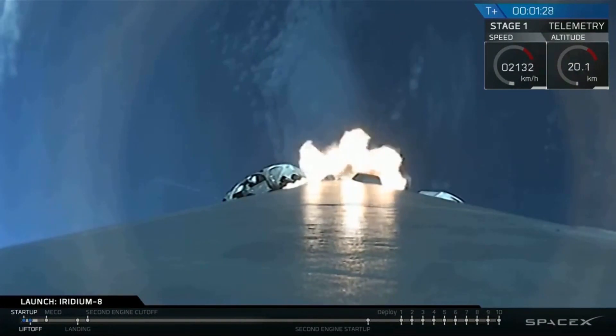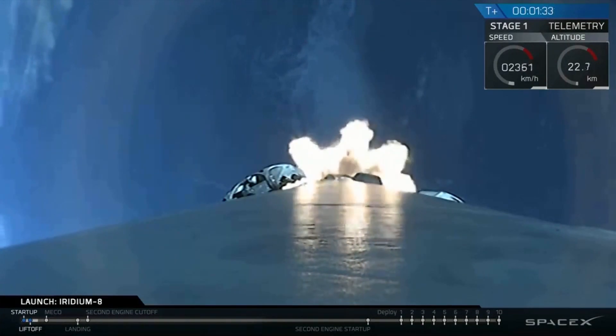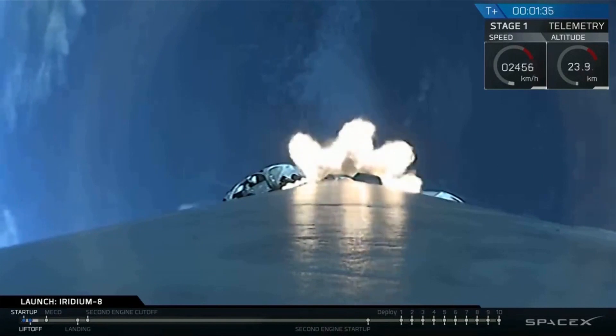Nice view from the first stage camera looking aft. We're headed south from Vandenberg Air Force Base, Space Launch Complex 4E.